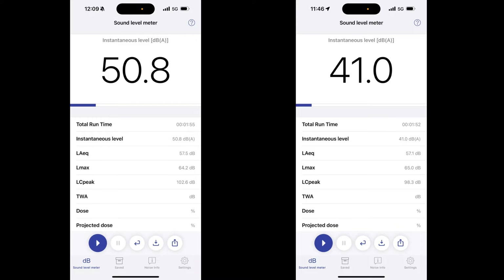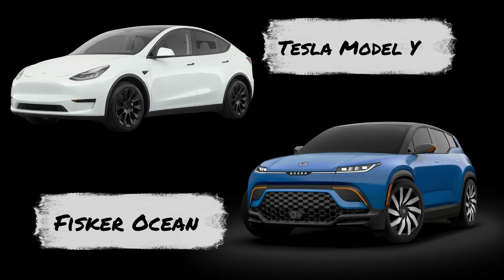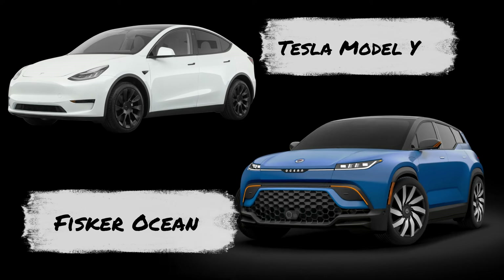Hi everyone, it's Kay again. In this video, I'm comparing the cabin noise test of the Fisker Ocean with that of the Tesla Model Y. Let's get started.